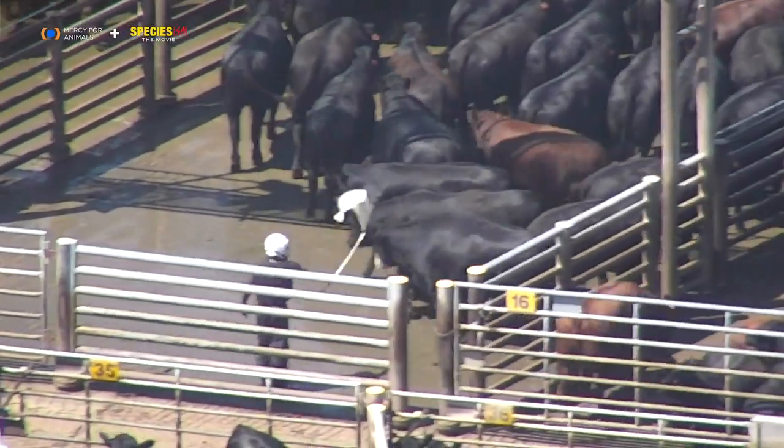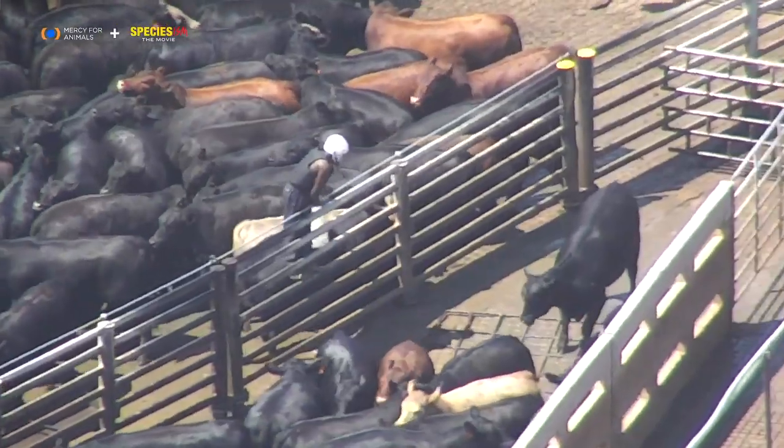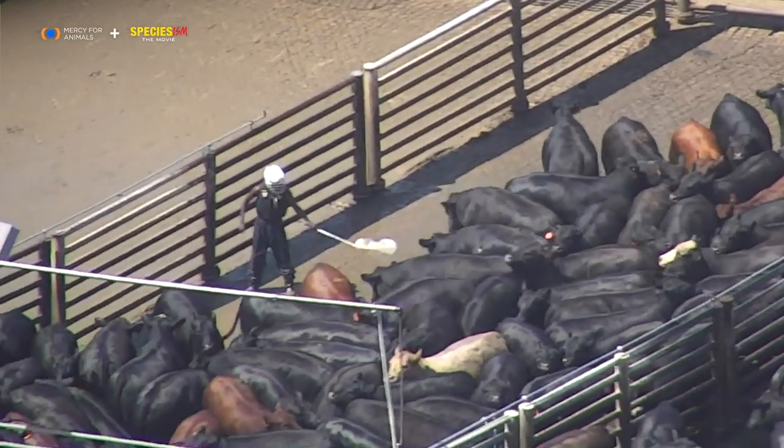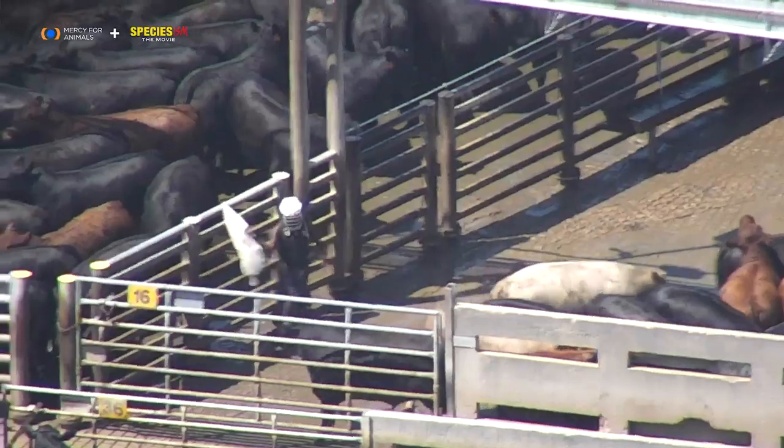Workers frighten the animals in order to move them throughout these overcrowded pens. I routinely found them hitting the animals, including hitting them in the face.